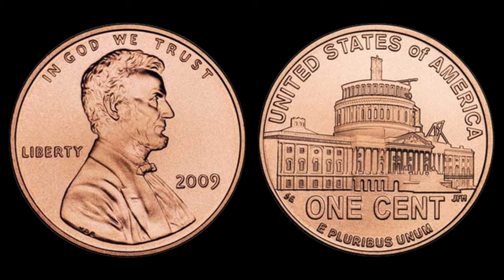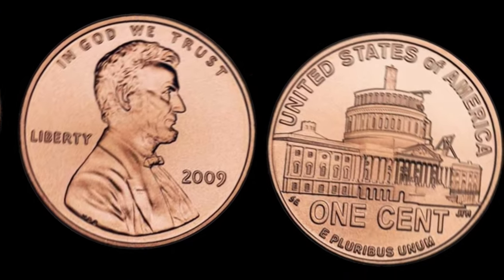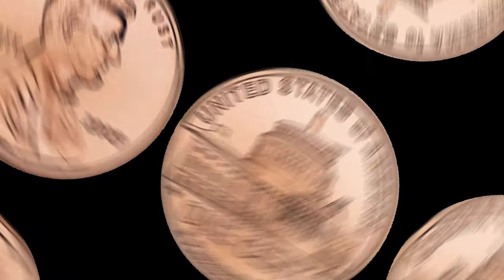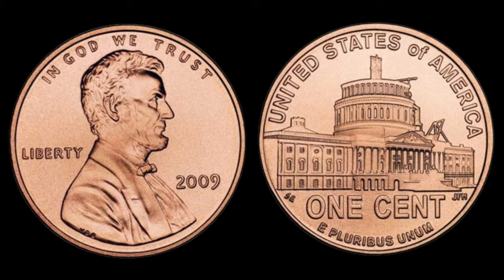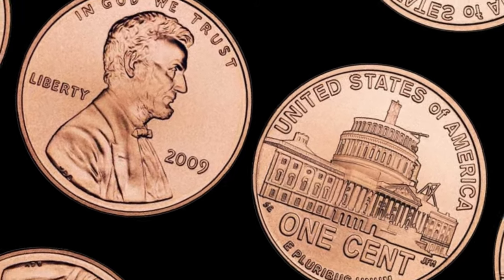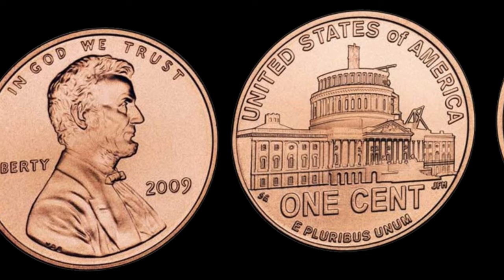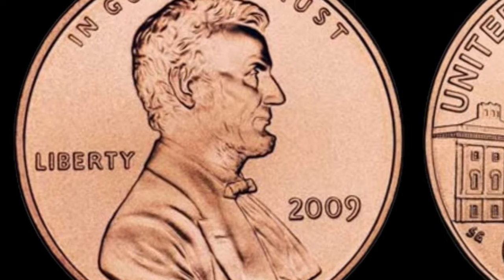Let's talk money. I've done some digging, and you won't believe the recent auction results for these rare 2009 Lincoln pennies. Some have fetched prices in the thousands, and yes, even millions of dollars. It's a collector's market, and the demand for these gems is only growing. This coin's value in market: $2 million.